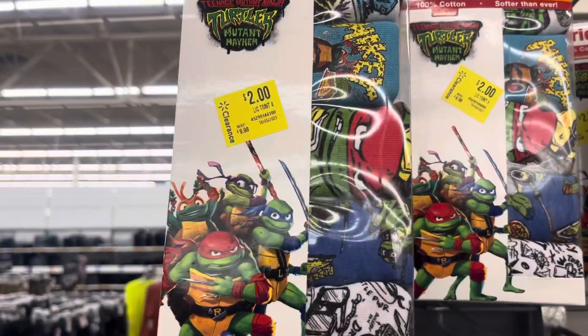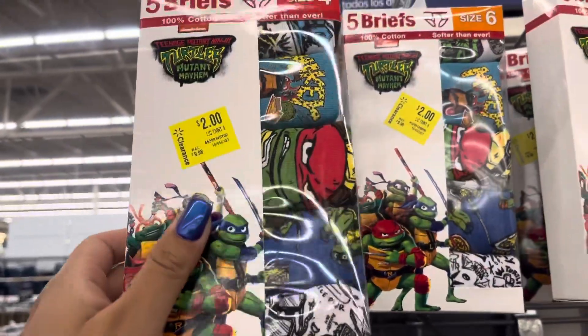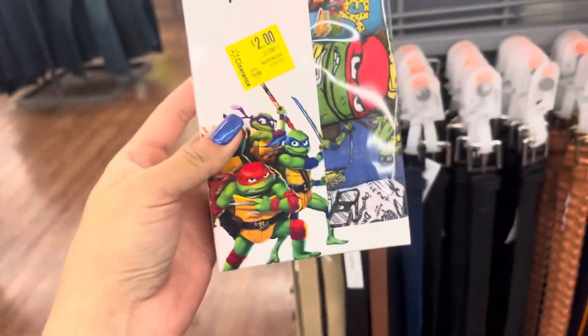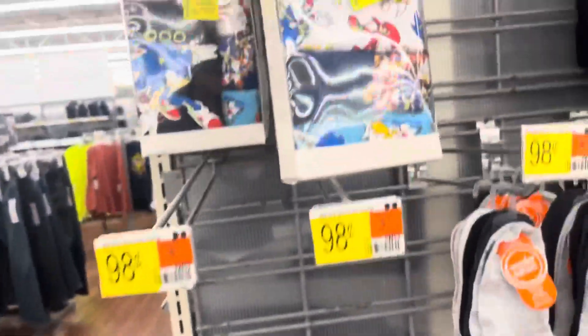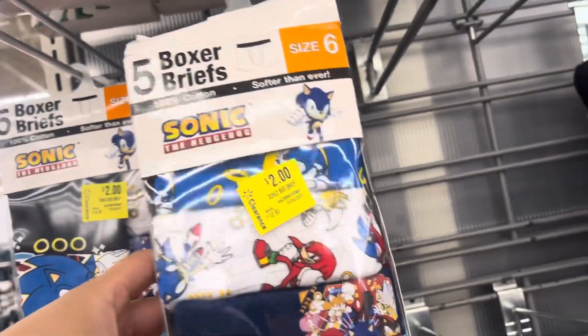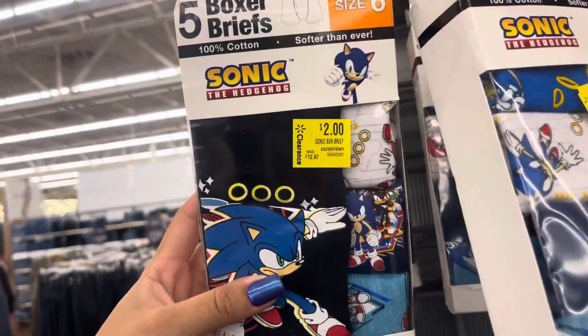These boys' briefs and boxers are on clearance for only $2. They have size 4, 6, and 8. These are the Ninja Turtles ones, and the Sonic ones are the boxers — also going to be only $2. Great price on these.